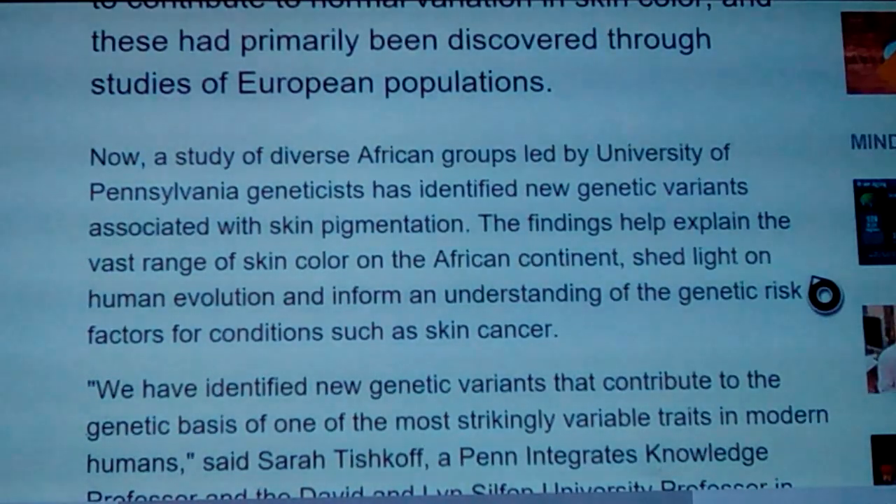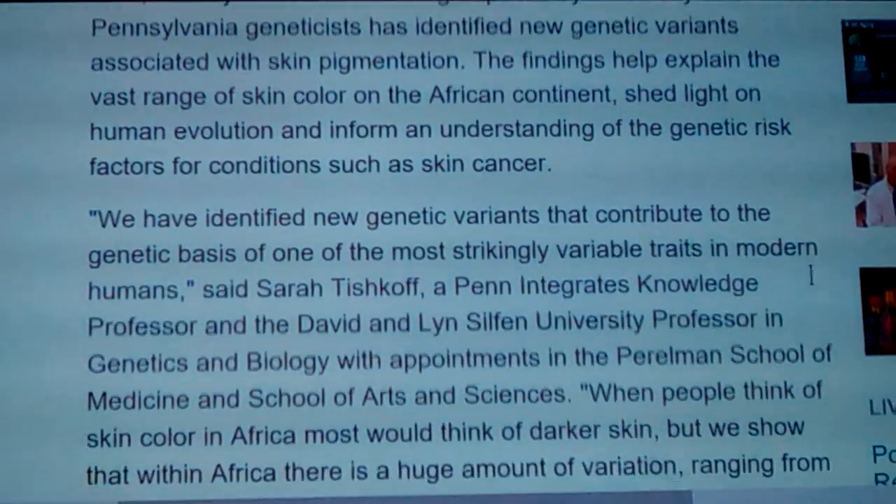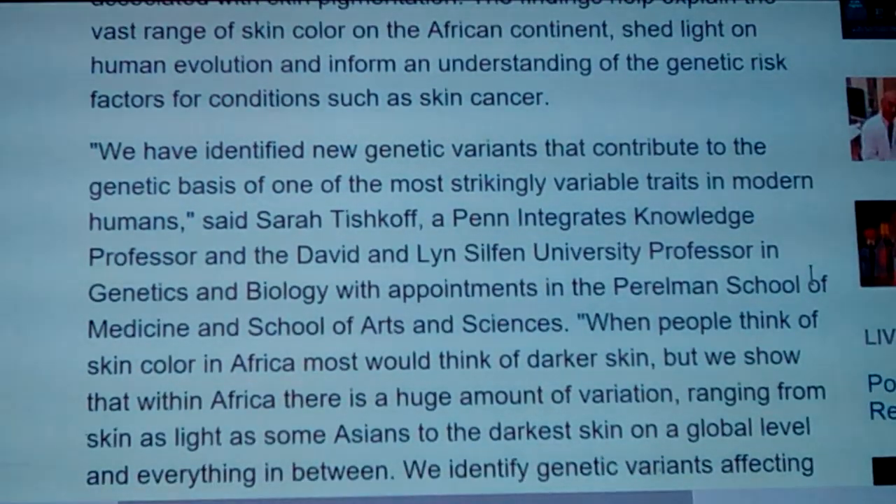A study of diverse African groups led by University of Pennsylvania geneticists has identified new genetic variants associated with skin pigmentation. These findings help explain the vast range of skin color in the African continent, shed light on human evolution, and inform the understanding of genetic risk factors for conditions such as skin cancer.